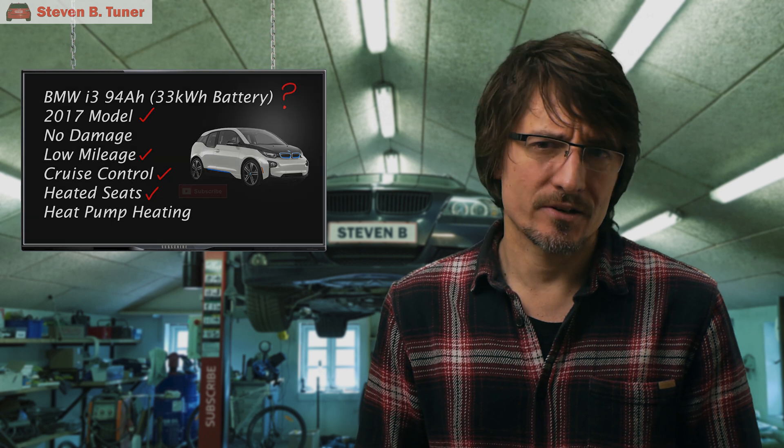That's not really a lot of criteria to search on, but I'm already having some problems, so I'm going to give up on the heat pump heating for now, as the vehicles that have it are way out of budget, and they're also more than three hours drive away.